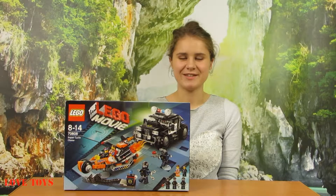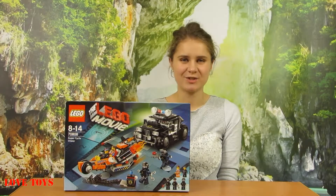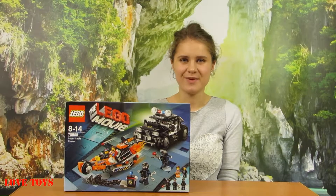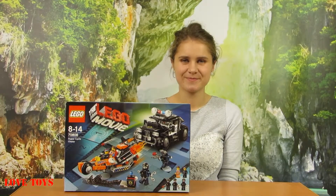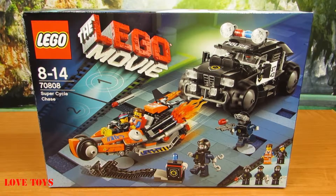This is Amagata from the Lovedoys channel and in this episode you're gonna see this very nice set — a super secret police chase from the Lego Movie by Lego. Inside our box we've got this amazing set and also a lot of accessories and minifigures, so now let's open it up.